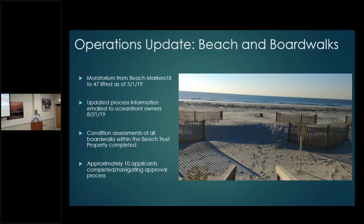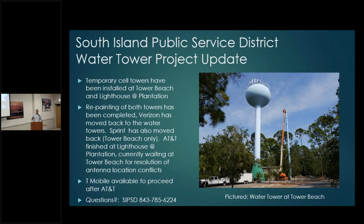Tower Beach water tower update — I've been talking about this for over a year. Some of you have been impacted with cell coverage, particularly in the Tower Beach area and near the intersection of Plantation and Lighthouse Road. The tower is owned by South Island Public Service District. There are four wireless providers with antennas on top of that tower, and wireless communication companies don't do a very good job of communicating. They operate independently of one another.